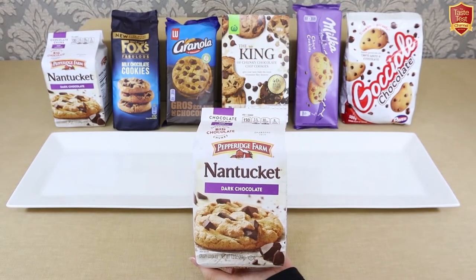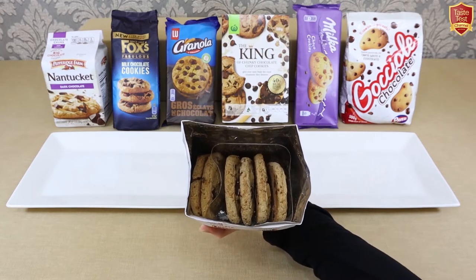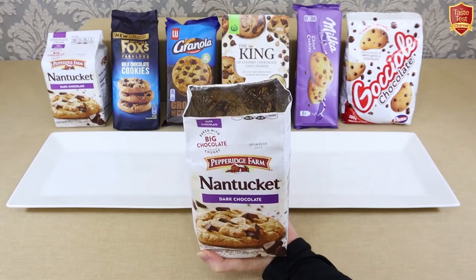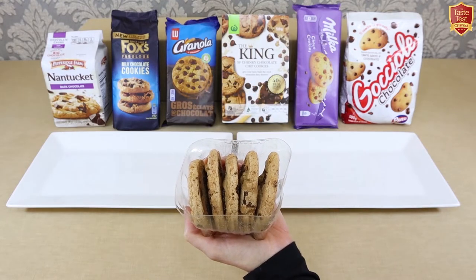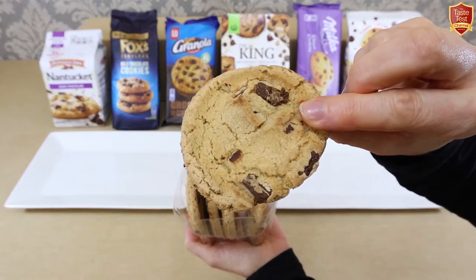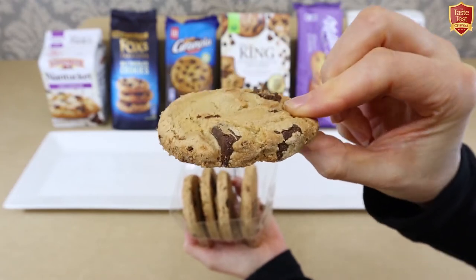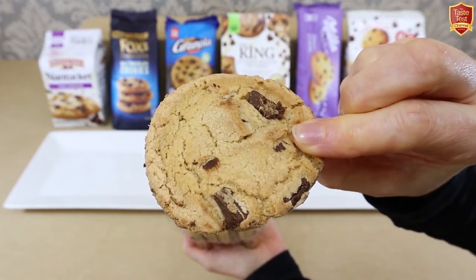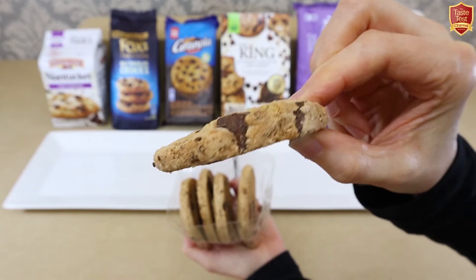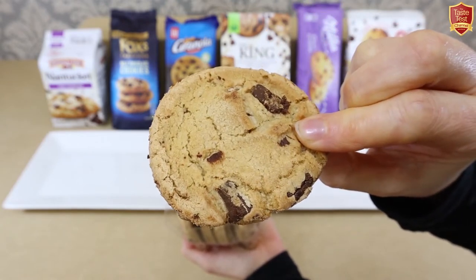We'll open all the packs first so we can compare them visually side by side. Opening the bag, there are some chunky looking cookies in a plastic tray — actually two trays, each with several cookies. They're a decent size with large lumps of chocolate from top to bottom and a crackly sugariness on the surface. The aroma is very nice, quite fresh, not at all processed, with light vanilla overtones.